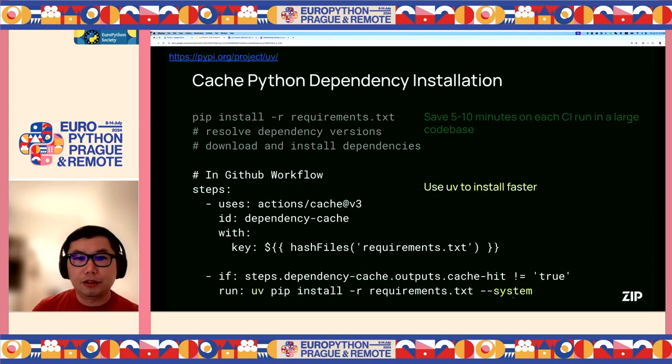To make installation even faster, we can use another tool called UV. UV uses a fast dependency resolution algorithm to resolve and install dependencies much faster. By default, UV assumes a virtual environment is being used, so if no venv is used, simply provide the --system parameter.